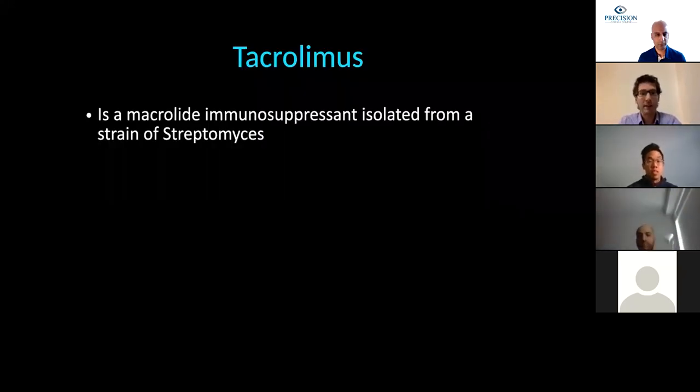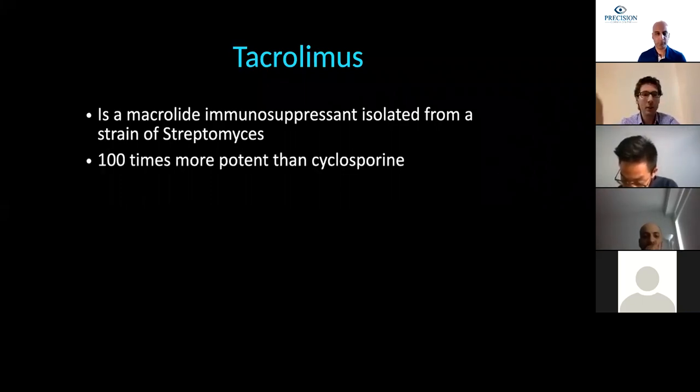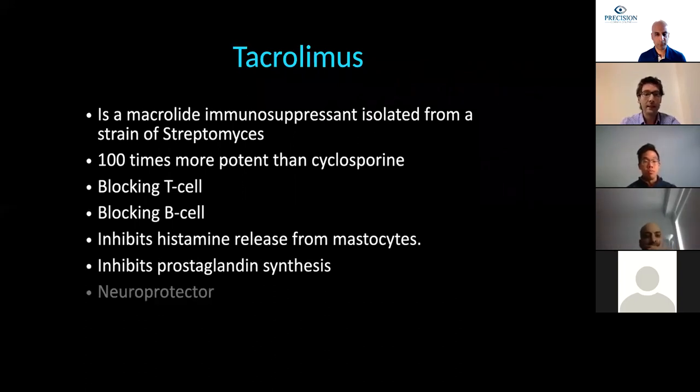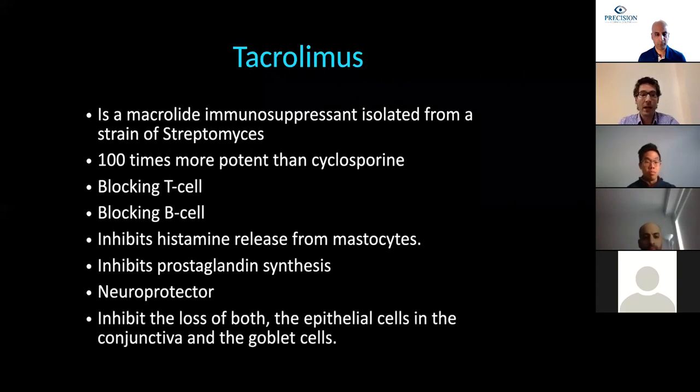The second drug is tacrolimus. This is a macrolide immunosuppressant that works very similarly to cyclosporine, but is reported to be 50 to 100 times more potent. This drug blocks B and T cells, inhibits histamine release from mast cells, inhibits prostaglandin synthesis, acts as a neuroprotector, and inhibits loss of epithelial and goblet cells. It acts on inflammation and also helps in the regeneration of the ocular surface.